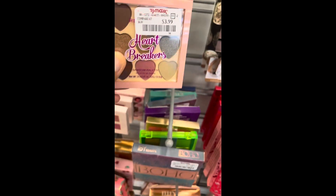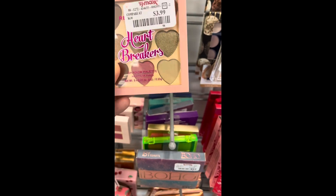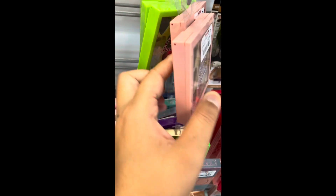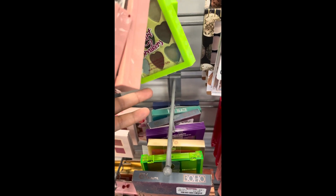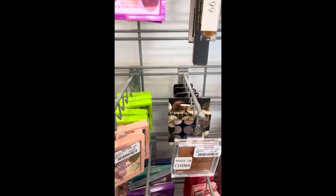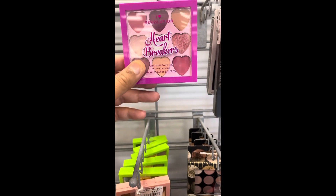We've got a bunch of these Heartbreaker eyeshadow palettes for $3.99. We got this one with a nice colored green. These are more like nudes, warm tones. These are more like greens and yellows and blues — more greenish tones. And then these are the pink tones.